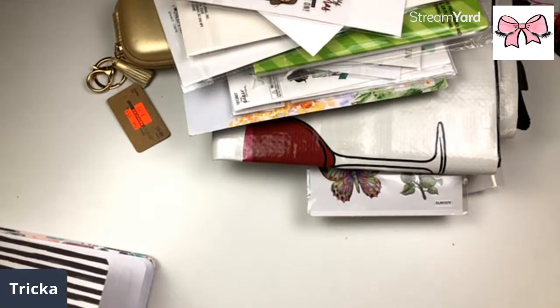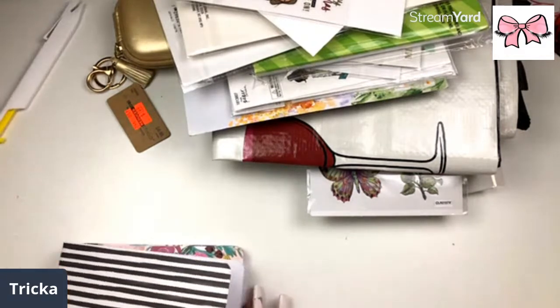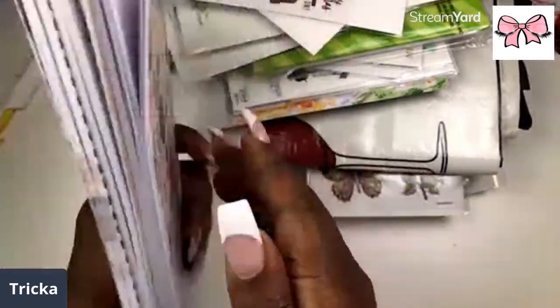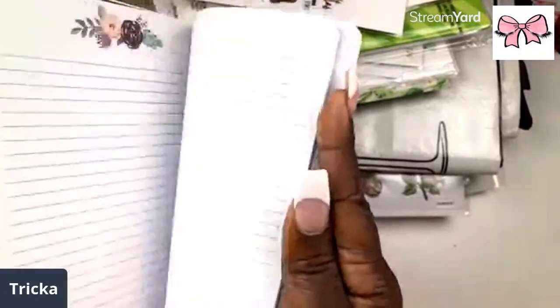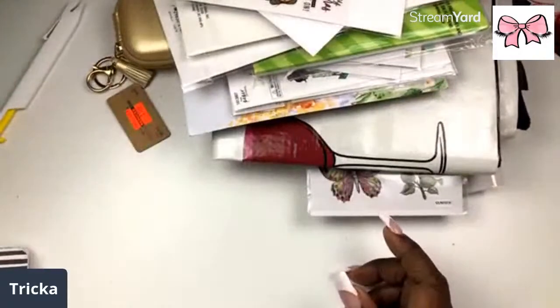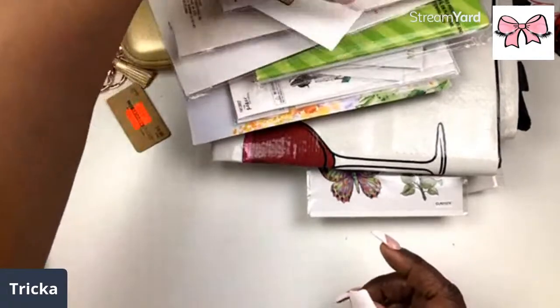I definitely love it — this is a good staple piece. This came from Hobby Lobby — it's Agenda 52. I'm gonna have to go look for this myself and catch it when it's on sale for 50% off.